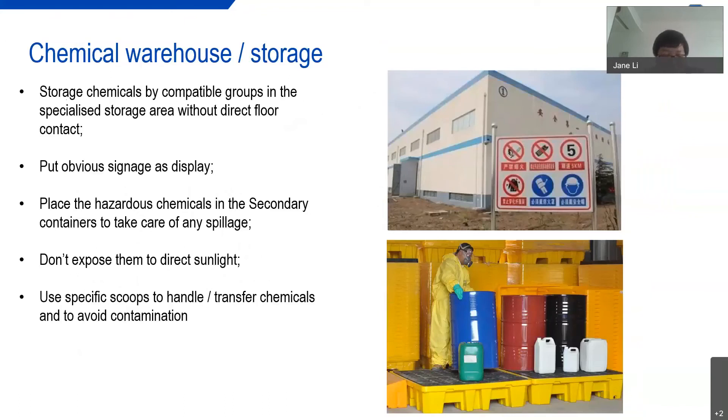Here are some precautions for the chemical warehouse. Store chemicals by compatible groups in the specialized storage area without direct wall contact. Put up obvious signage as required. Place hazardous chemicals in a secondary container to contain any spillage. Don't expose chemicals to direct sunlight. Use specific tools to handle and transfer the chemicals to avoid contamination.